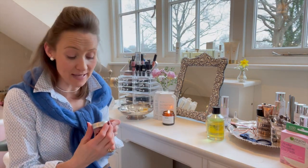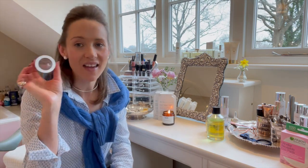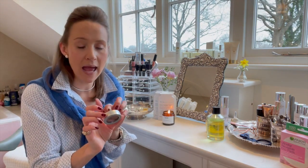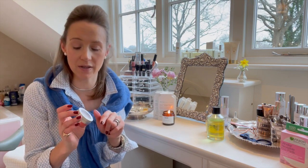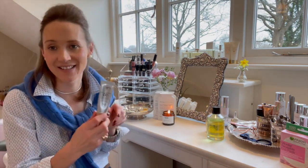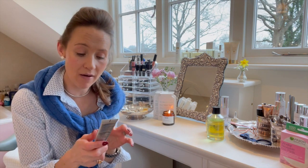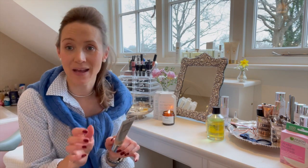This Benefit Boing Industrial Strength Concealer — I've talked about it in makeup videos before. Incredible stuff, absolutely love it. I've got number two and number one. I tend to wear number two more, but if I haven't been in the sun at all, this time of year, I mix one and two together because one is a little bit too pale on its own.